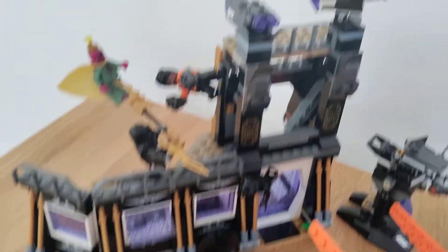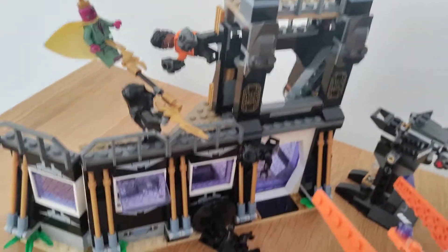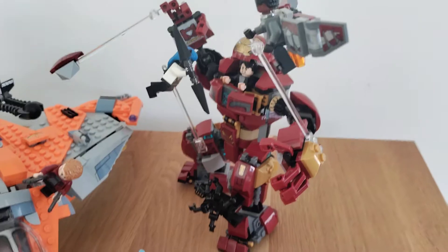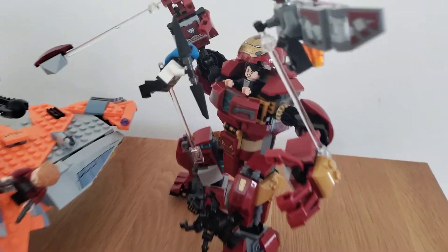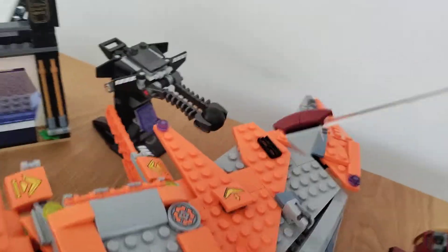Since the last update, we have reviewed the set 76103 Corvus Glaive Thresher Attack, right here with this little contraption here. We've also reviewed the set 76104 The Hulkbuster Smash-Up, with the cannon here.